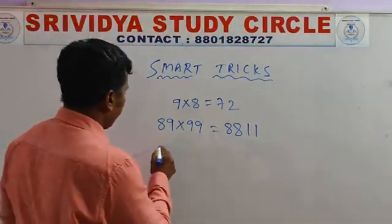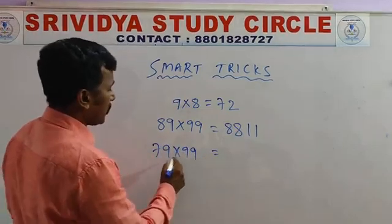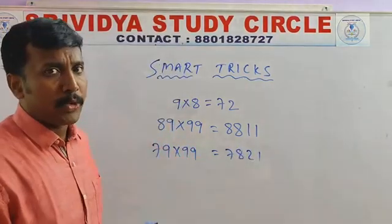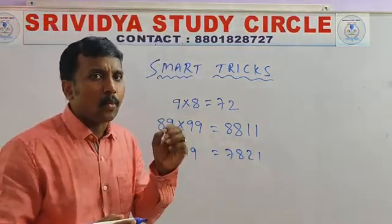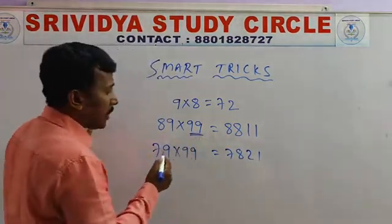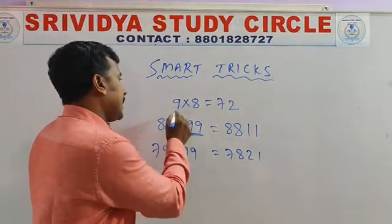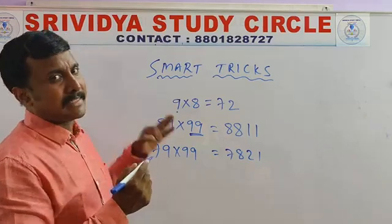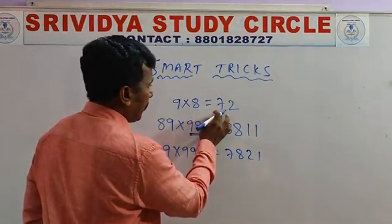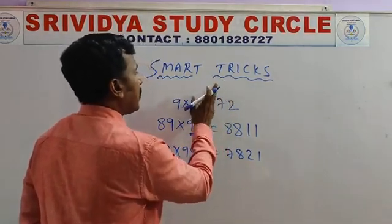For example, 79 into 99 — answer is 7821. How am I doing? Observe the trick. For a double number into double 9, what is the number before 79? That is 78. Now: 9 minus 7 is 2; 9 minus 78 gives 21. A double number into double 9 is compulsory. What is the number before 7? It's 7. That's it.